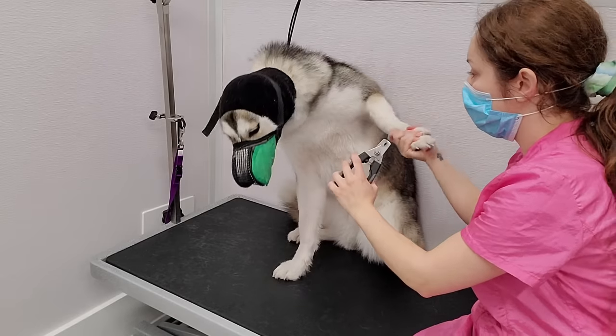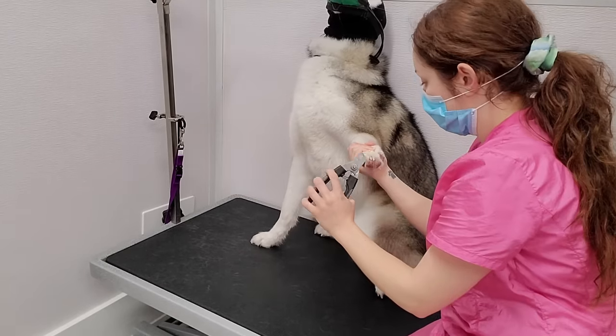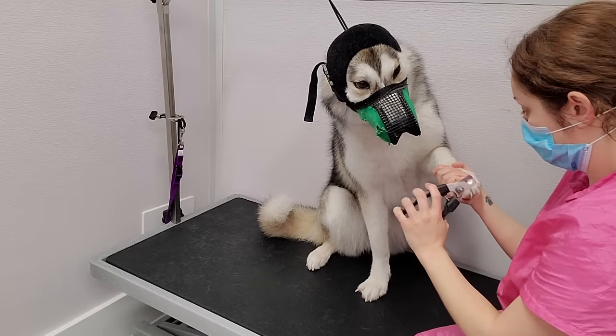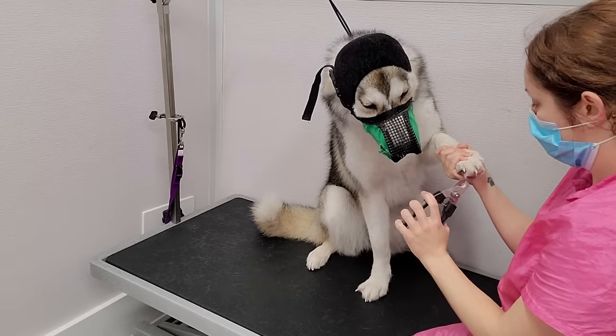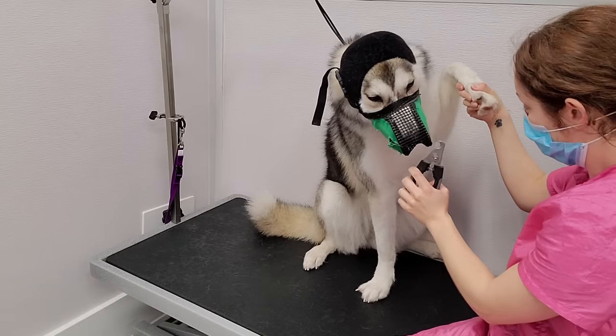I left the muzzle on her while I clipped her nails, because huskies typically don't like their paws being touched. And as I predicted, she certainly did not. It's important in these circumstances that I don't reward the temper tantrum by stopping what I'm doing. It was a struggle, but I got the job done safely.